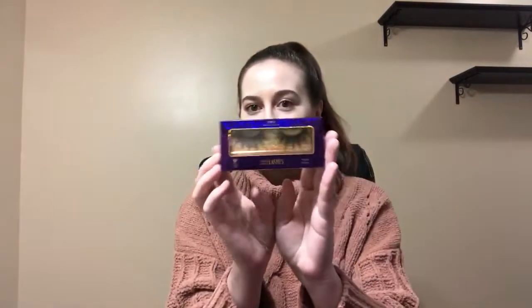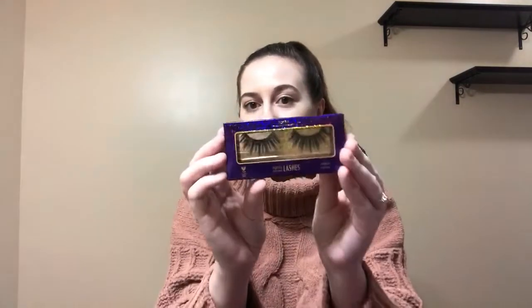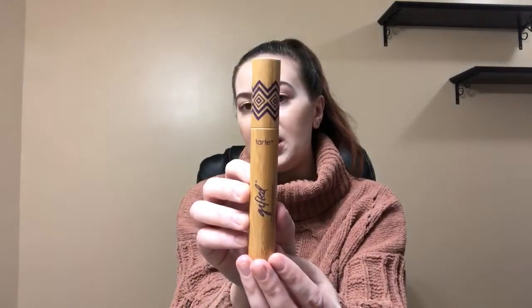Next I picked out some lashes. These are so adorable. I never wear lashes — I have so many of them. I'm actually pretty blind and I'm not the best at putting them on, but I do want to experiment. They are so cute. And then I got a mascara. This is the Tarte Gifted Amazonian Clay Smart Mascara in black. I already have a mini of this open, and it's a really good mascara.